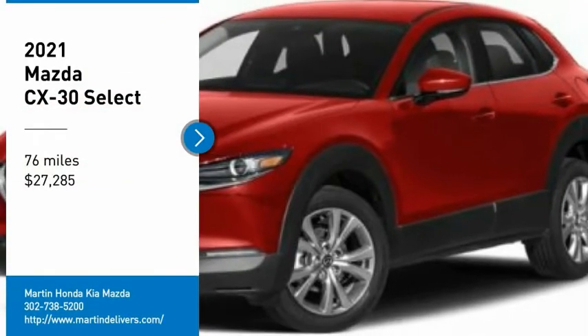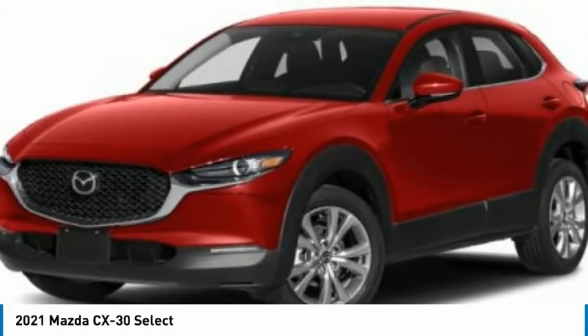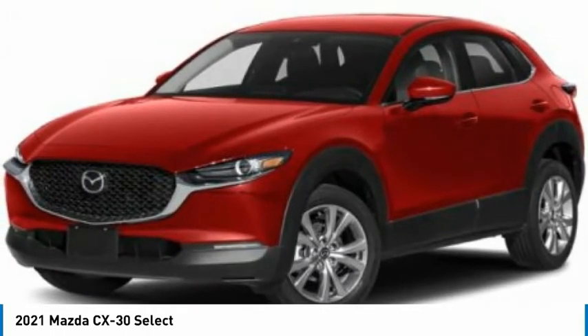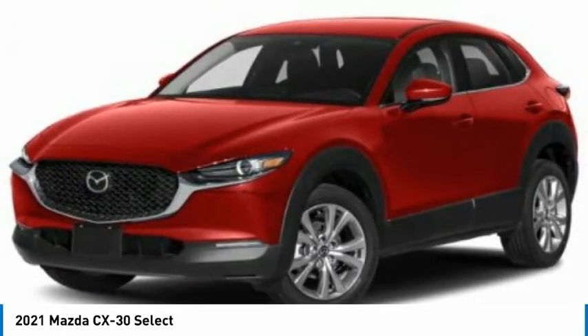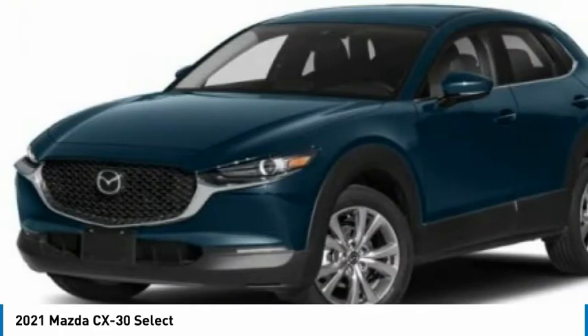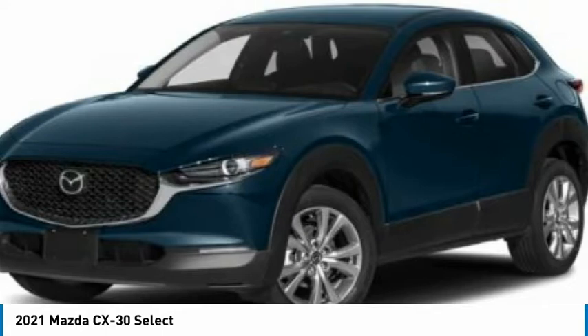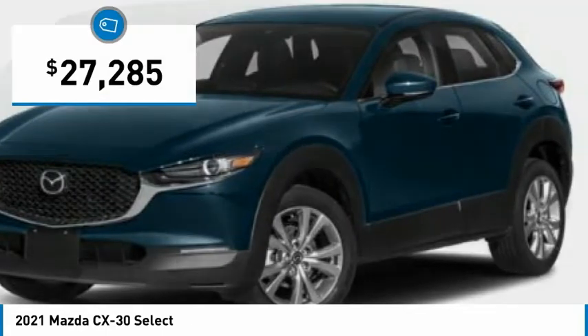Looking for the right vehicle? Check out the 2021 CX-30. The Mazda CX-30 packs a lot of punch in this subcompact SUV. The exceptional interior provides high-quality materials, cutting-edge technology, and ultimate comfort. And is priced below $30,000.